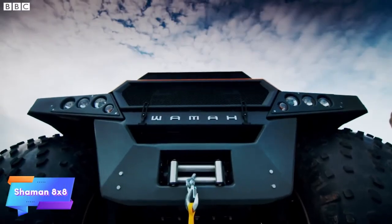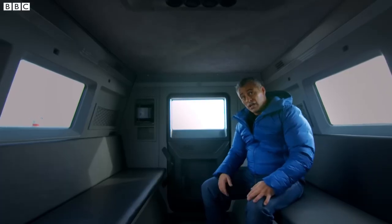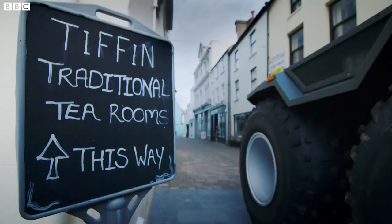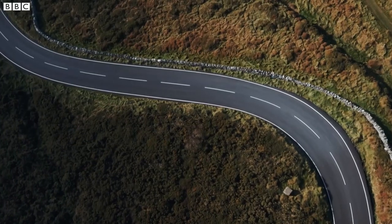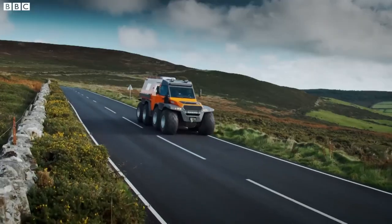The Shaman 8x8 is a versatile amphibious vehicle engineered for extreme all-terrain conditions including swamps, snowy landscapes, and water. Its unique eight-wheel design ensures optimal traction and stability, allowing it to navigate challenging terrains effortlessly.